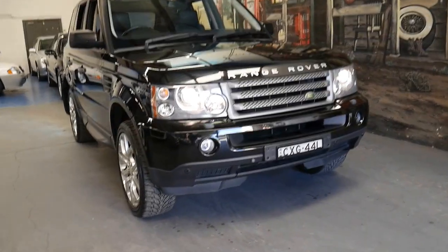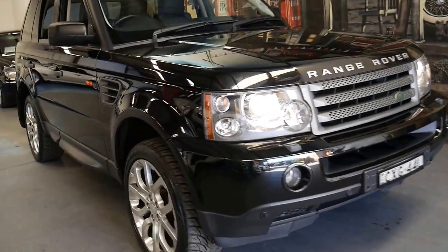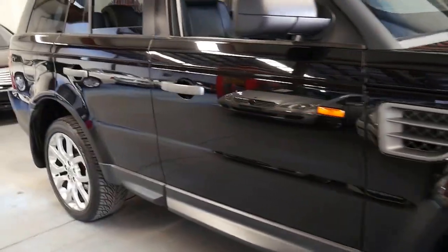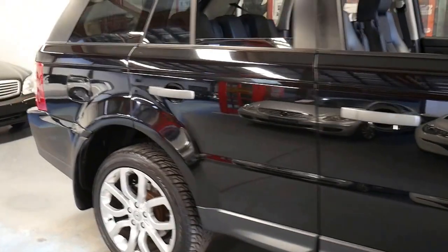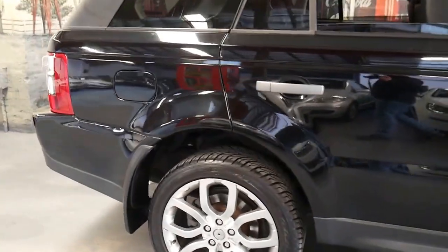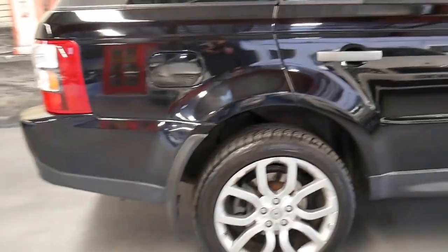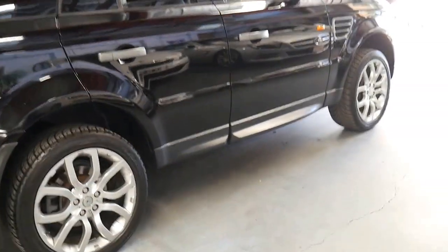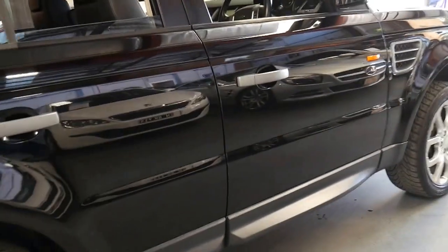Welcome to the Old Timer Centre. My name is Philip Tarrant and I'm going to talk to you about this 2008 Range Rover Sport. It's a TD V6 and it's black with black leather interior. It's a particularly good example and it's done 126,000 kilometres since it was new.